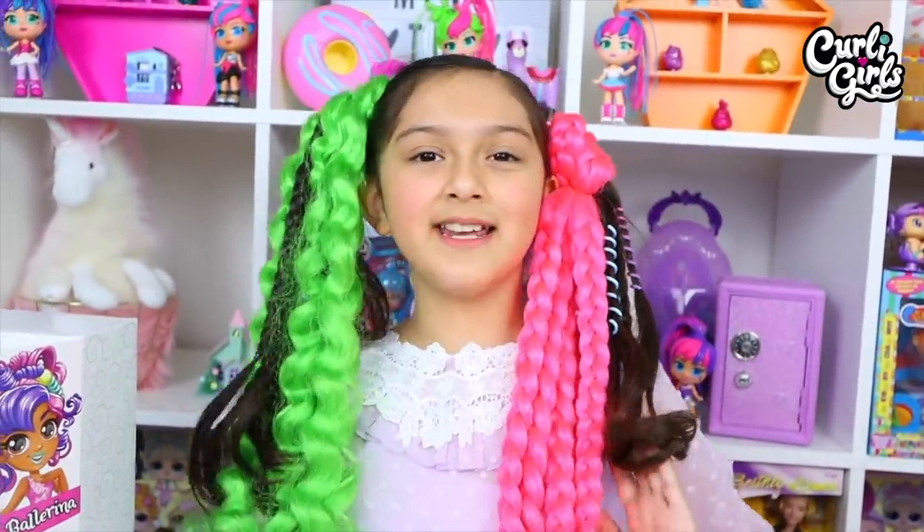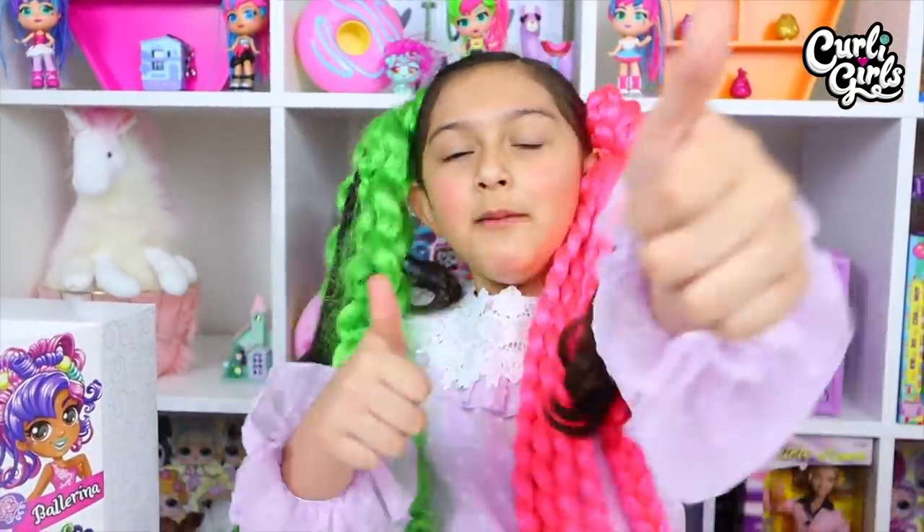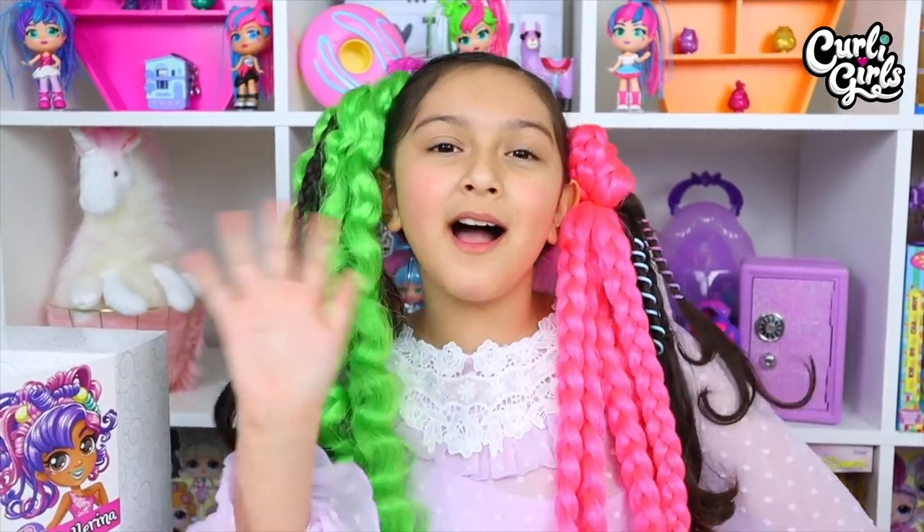Her hair is curled and we also have pigtails, just like mine. Does her hair look exactly like my hair? It's super cute! Hope you enjoyed this video. Make sure to give this video a big thumbs up and make sure to subscribe to Curly Girls. Bye everyone!